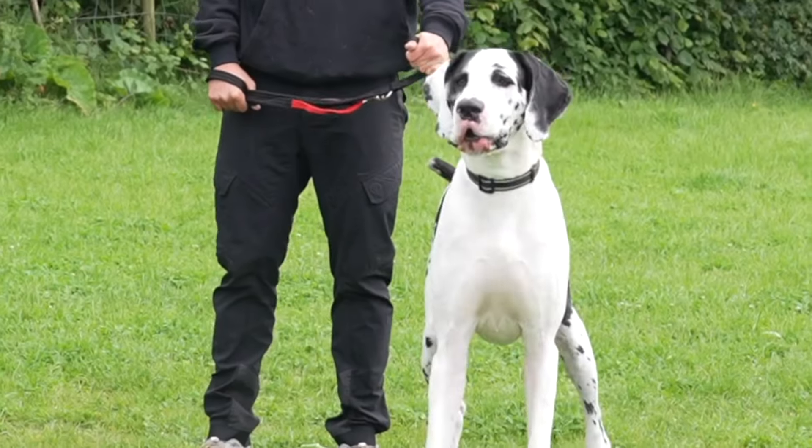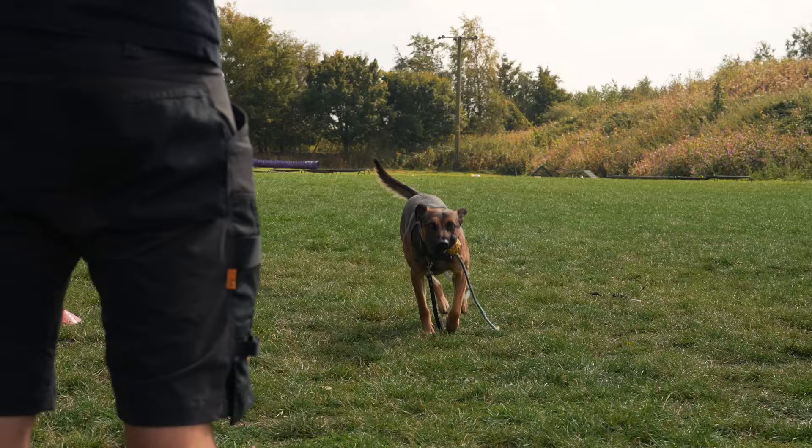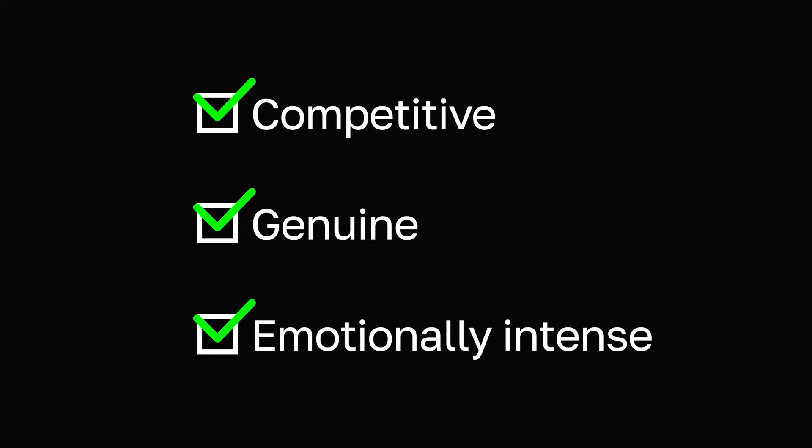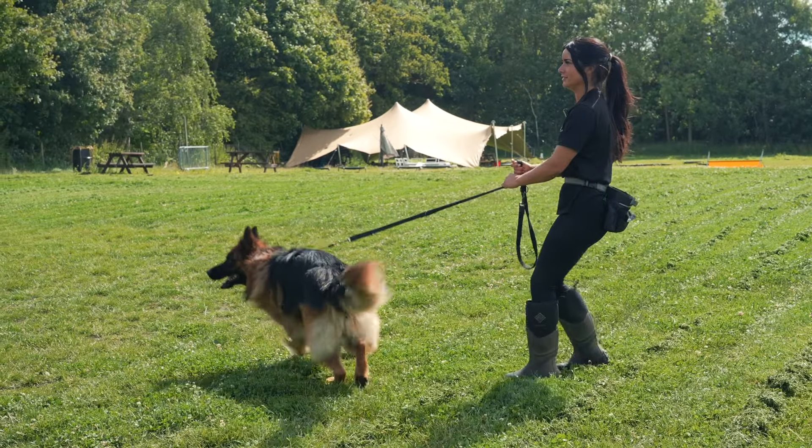The same principle applies to training your dog and their reactivity. The only way to truly create this healthy addiction isn't through food, corrections or sniffing games — it's actually through play. And I'm not just talking about any kind of play, and definitely not fetch. To be effective the game needs to be competitive, genuine and capable of eliciting the same intense emotions that your dog experiences during their reactive episodes.